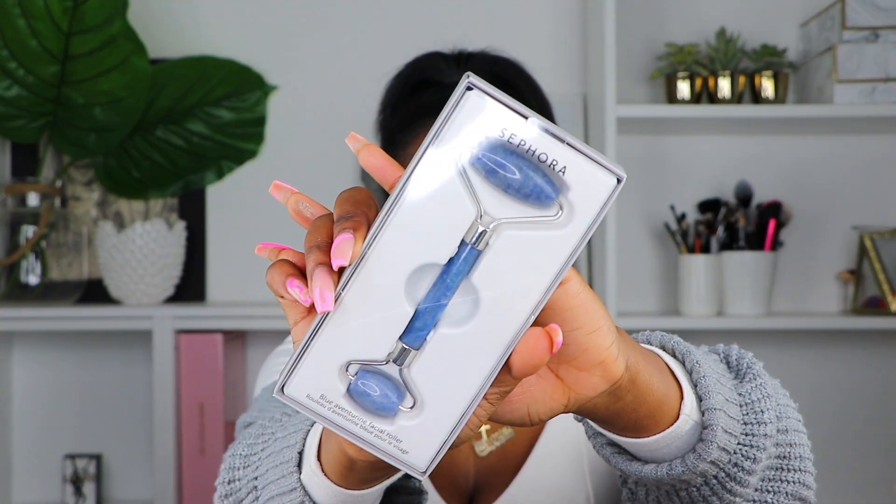Another applicator I got was the Sephora Blue Aventurine Facial Roller. I really like this for skincare — I never had one of these before. The ratings were really good for applying skincare products, and I got it especially because of the 30% off. I'll be using this in my skincare routines and will do a bit more research on the best ways to use it, and I'll be doing a video showing you guys that as well.